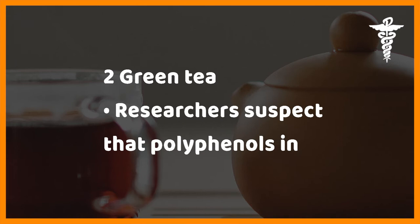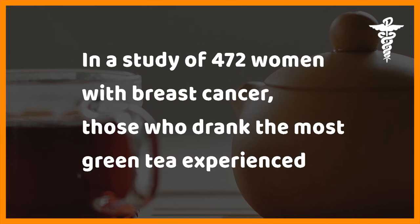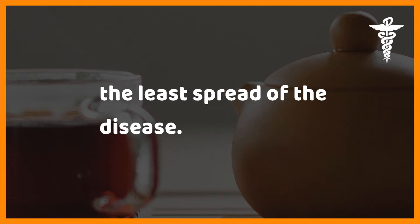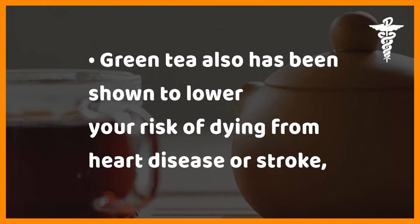Two: green tea. Researchers suspect that polyphenols in green tea may play an important role in cancer prevention, believing they help kill or slow cancer cell growth. In a study of 472 women with breast cancer, those who drank the most green tea experienced the least spread of the disease. In skin cancer studies, lab animals given green tea developed one-tenth as many tumors as animals who drank water.